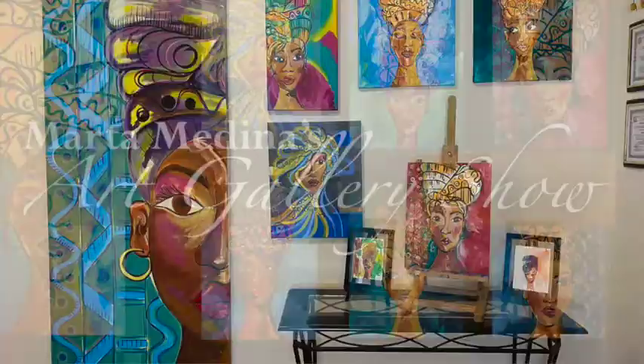Welcome to My Art Gallery Show. I am Martha Medina. Today we're going to be talking about my works of art, specifically how to purchase them.